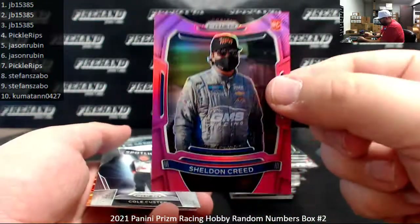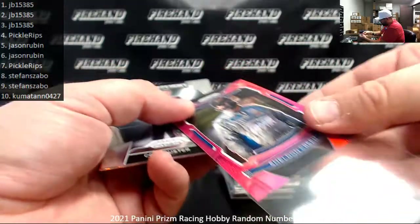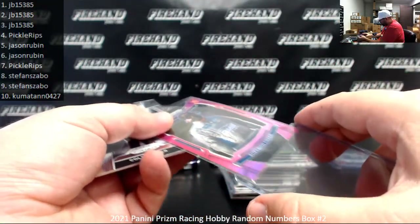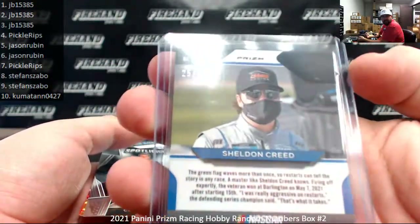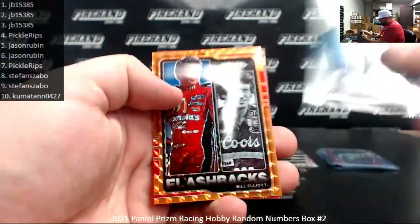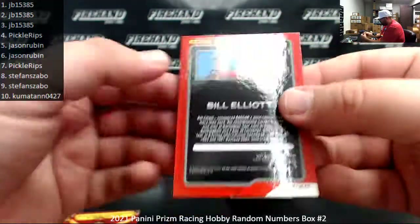Sheldon Creed — that's a Pink Prism. I know that Pink Prisms are numbered — I think they're numbered at 50 if memory serves. Yep, serial number on that one is 25 of 50. Spot number five, Jason Rubin. Cole Custer Spotlight. And an orange Mosaic Prism of Bill Elliott — that orange mosaic is not numbered.